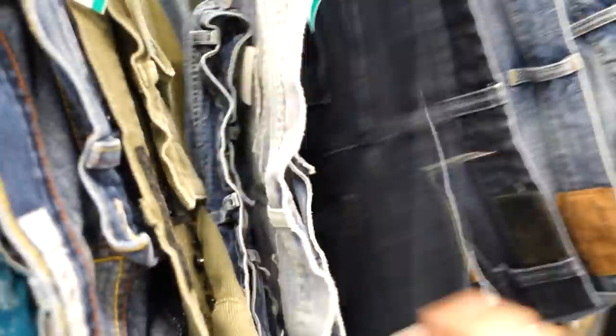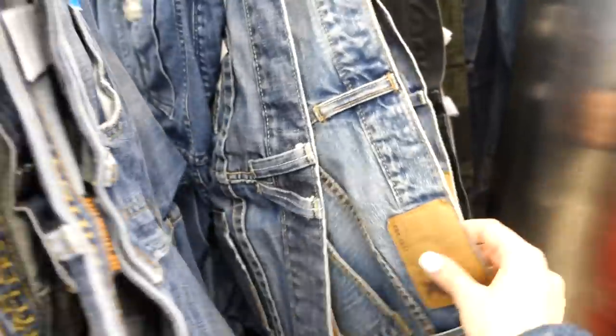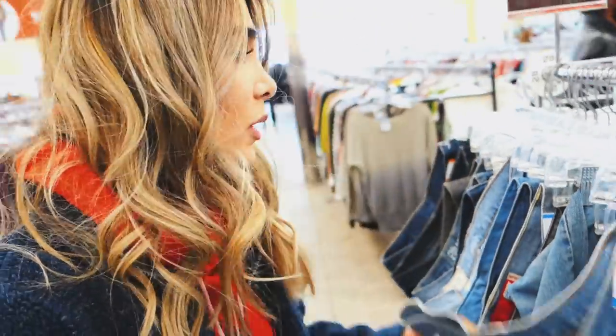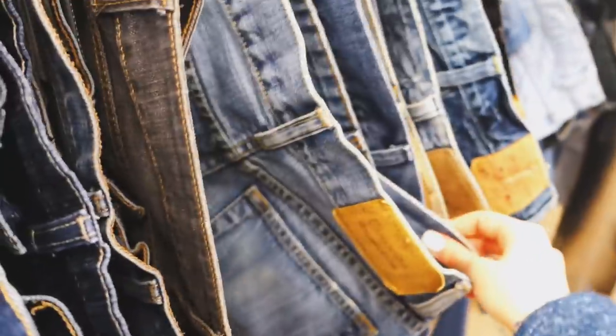We're gonna start off our little hunt in the men's jeans section. As always, I'm just looking for a good pair of thrifted mom jeans because the Levi's, especially in the men's section — size 26 to 28 is usually my size in denim — and that's usually where I tend to find the best fitting mom jeans ever. You gotta make sure to check every single one.